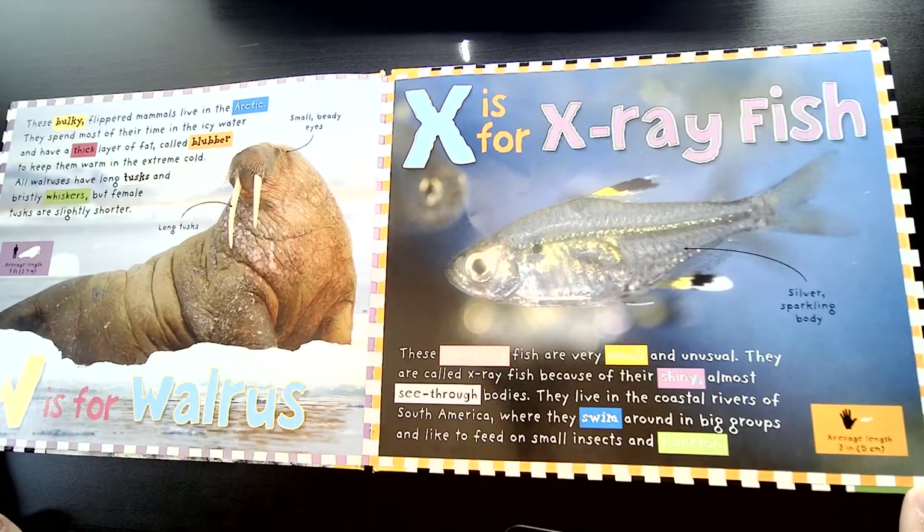X is for X-ray fish. These sparkling fish are very small and unusual. They are called X-ray fish because of their shiny, almost see-through bodies. They live in the coastal rivers of South America, where they swim around in big groups and like to feed on small insects and plankton.